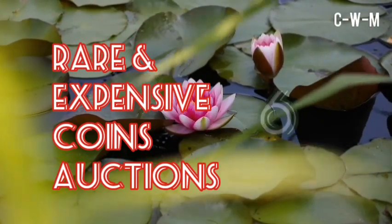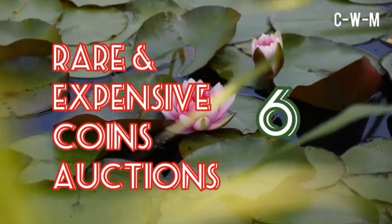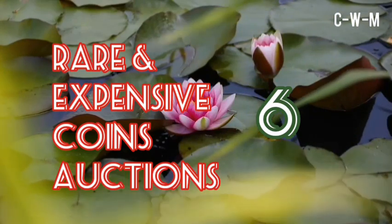Welcome to Channel Coins Worth Money. In this video, I will tell you about some very expensive and rare coins auctioned in the world.